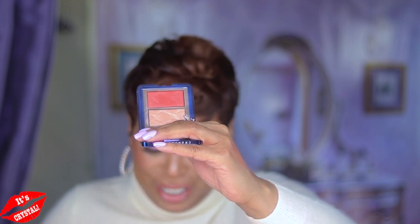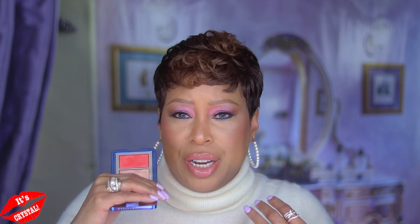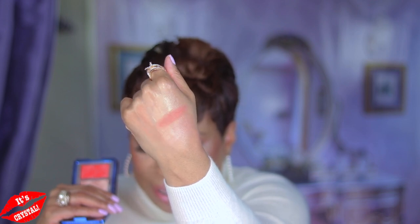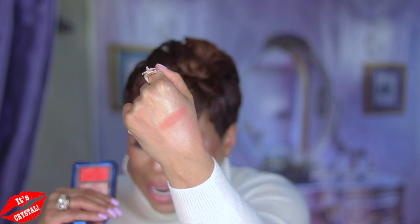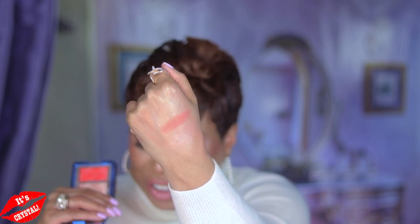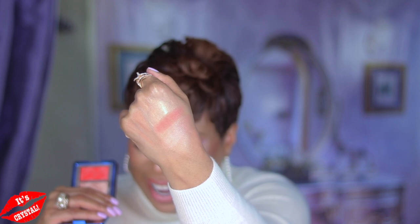Next is the Radiant Chic Cheek and Highlight Duo in the shade Coral. Despite the highlighter being a bit loose, it's a pretty formula — these are that baked jelly texture that is so silky, beautiful, and radiant on the skin. It picks up and applies best with a firmer brush, perhaps natural hair bristles. The coral shade is right up my alley; I love coral on so many complexions. The highlight is very elegant — a soft golden peach.